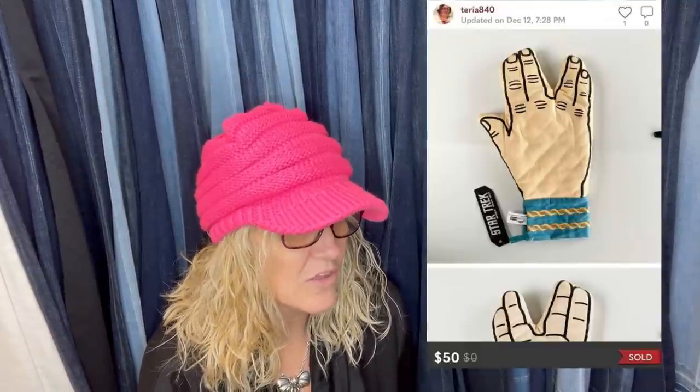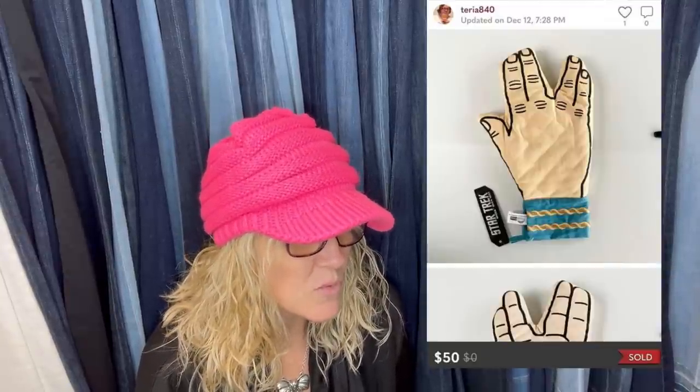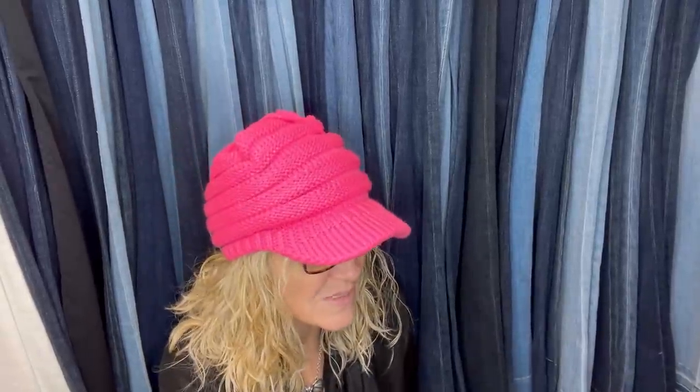Someone just sold a Spock oven mitt from ThinkGeek, from 2015, for $50 on Poshmark. Found it in the Goodwill bins and probably paid about 50 cents for it. Sold in about two weeks for full asking price — could not believe it. That is awesome. Sometimes it pays off to pick up weird things, right?